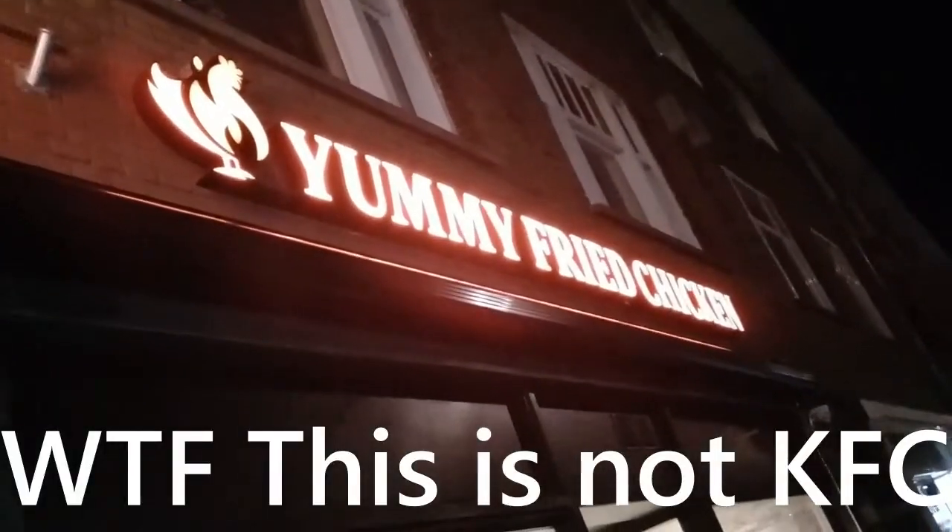Good afternoon, this is Jan. Tonight I'm going to get some Dutch takeaway. I want to have a burger, so let's get some KFC. This turns out to be not Kentucky Fried Chicken but Yummy Fried Chicken. Well, that sounds yummy, so let's try this anyway.